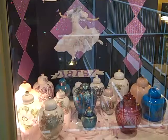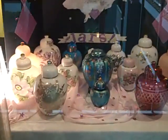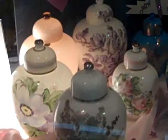Here's a display of ginger jars by one of the club members. It's a fairly rare jar. The one in the front is a milk glass with a silver overlay, which is highly unusual.